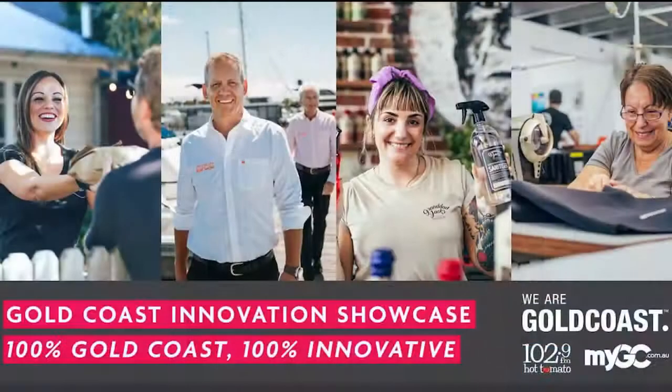If your Gold Coast business has innovated and adapted during this challenging time, let us know at mygc.com.au. We are positive, we are creative, we are Gold Coast.